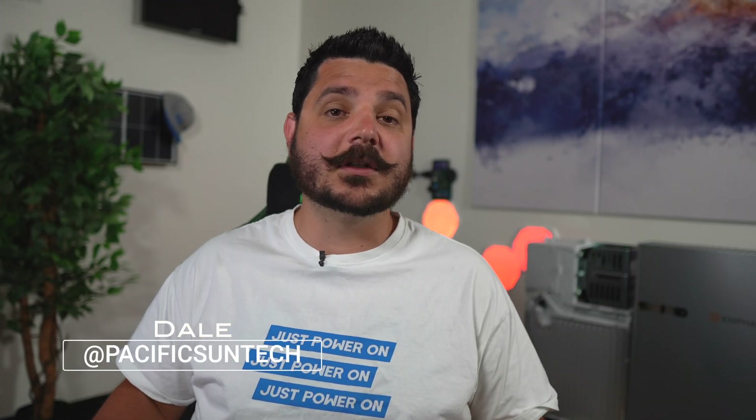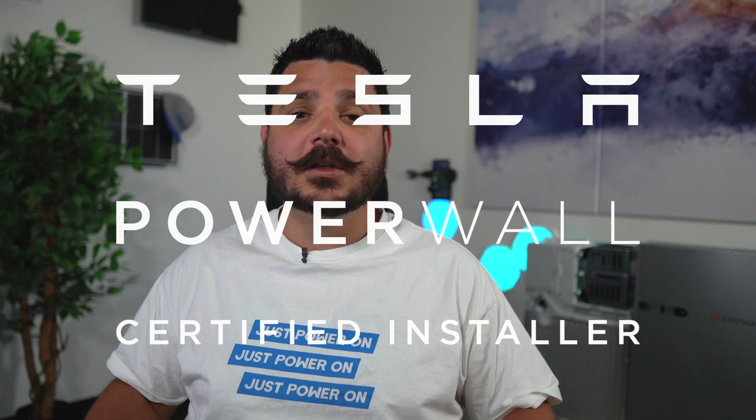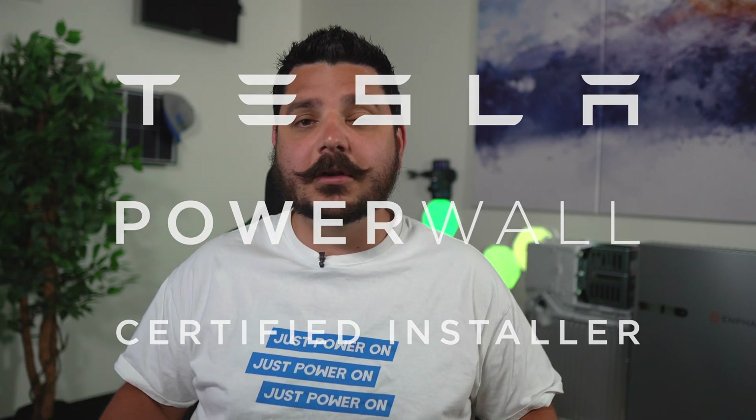Hey everyone, Deal here with Pacific Sun Technologies. I have a pretty exciting video to talk to you about today — we are now certified to install Tesla Powerwall 2 units and Powerwall Plus units.